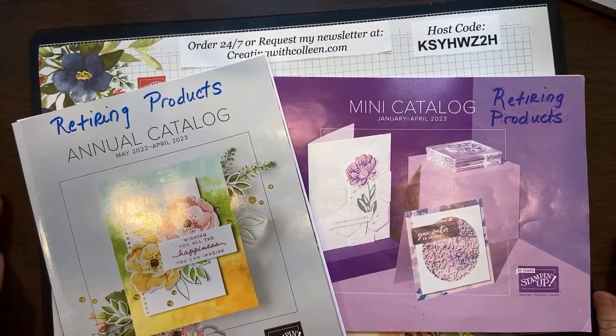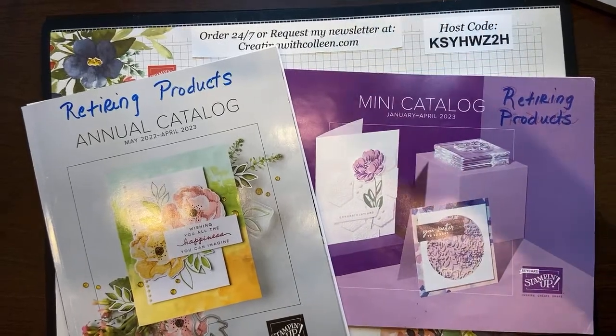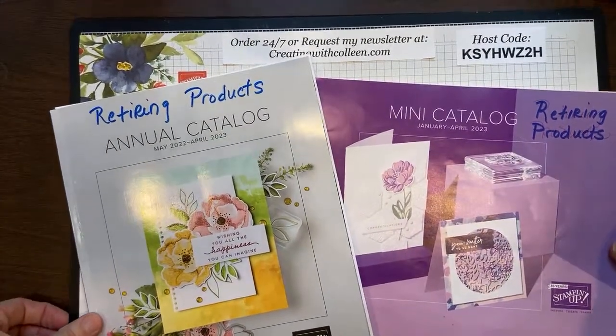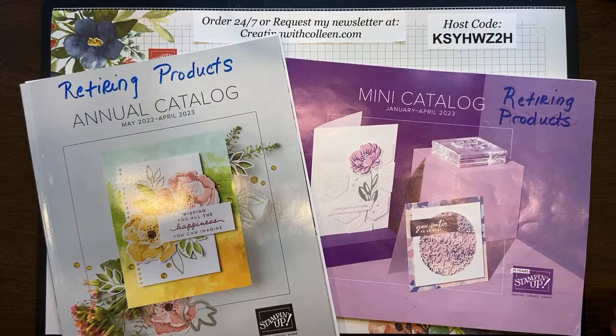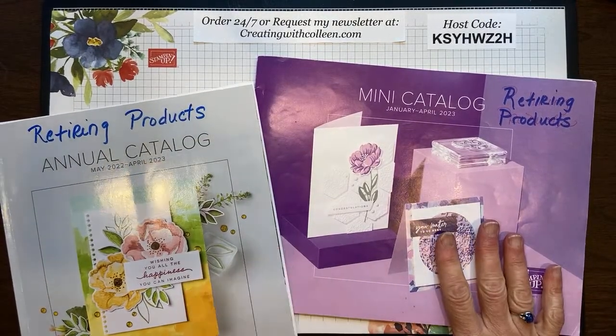My name is Colleen Magnus and I am an independent Stampin' Up! demonstrator. Today we are going to go through the catalog. You can request my newsletter at creatingwithcolleen.com. Typically I come to you live every Wednesday at noon to share some creative projects, but we have a lot to talk about today.